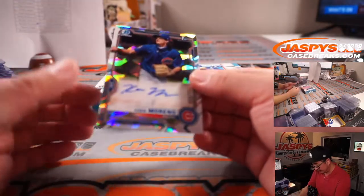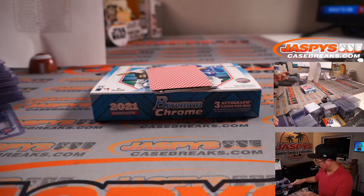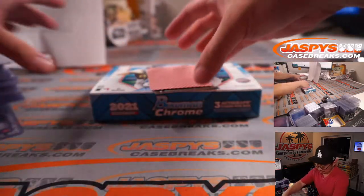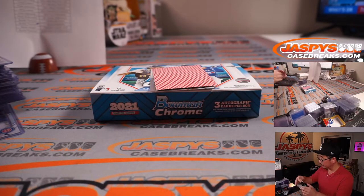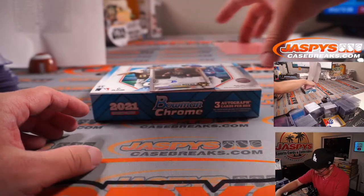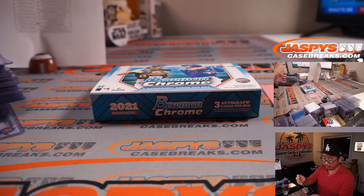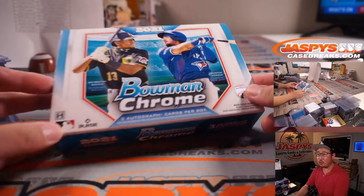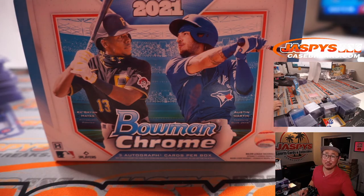Another Cubs autograph, this time atomic refractor — Cohen Moreno, 66 out of 100, Remington. Atomic parallel always looks sharp. Cale Emzhoff, Royals — Burke Thomas won the Royals in that team random. Last but not least, Jefferson Cuero, 365 out of 499 — that is Kyle with the Brew Crew. I'm Joe for JaspisCaseBreaks.com and that was a quick break of the brand new 2021 Bowman Chrome Baseball HTA Choice Edition, pick your team number four. I'll see you next time for the next break.